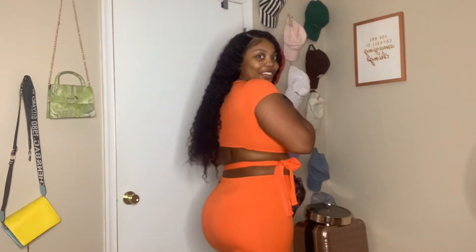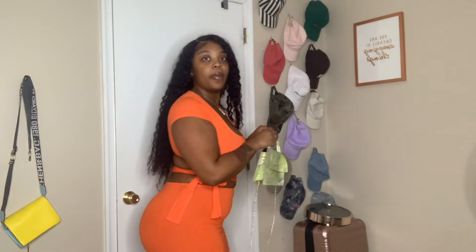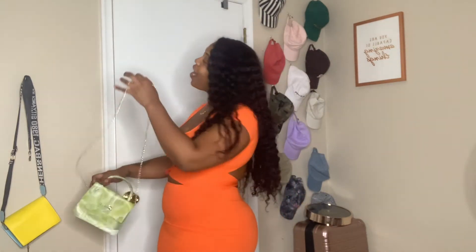Alright y'all, this is the next look and it is super cute. On the side it ties — I guess you can tie it however you want, I tied it just like this. I'm not gonna lie y'all, this one took forever to put on, but it's all good. This is it — tell me how y'all like it, let me know.